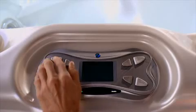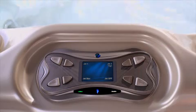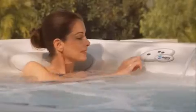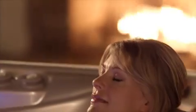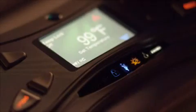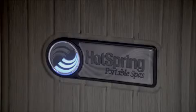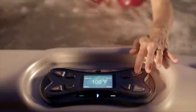Not tech savvy? Not to worry. The Hot Spring Spa IQ 2020 control system is so easy to operate, we bet you'll master it in under a minute. This is advanced technology you can love, with controls you can read even at night, thanks to the high-resolution color LCD screen.